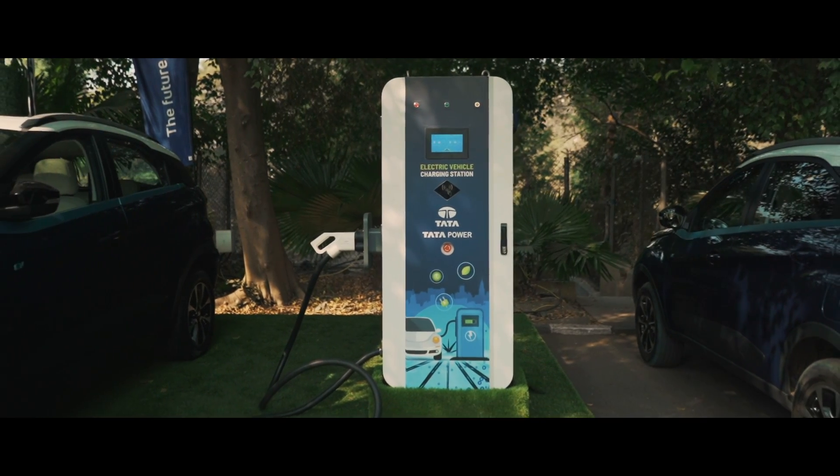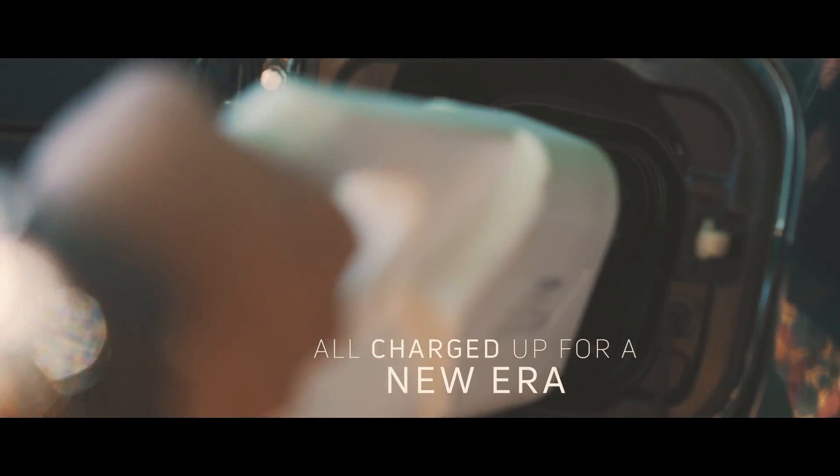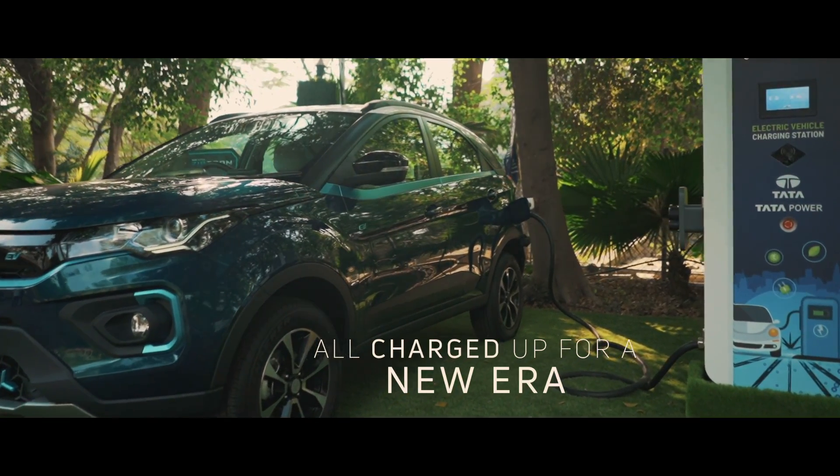There are two ways of charging Nexon EV: fast charging and slow charging. The communication is established and the safety is ensured, then only the charging station starts delivery of the power to the car.